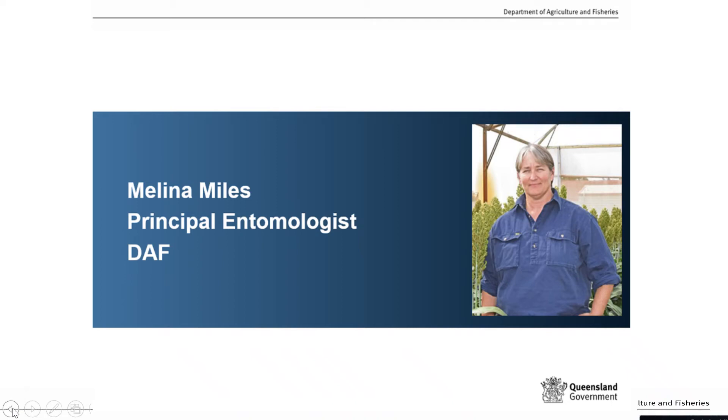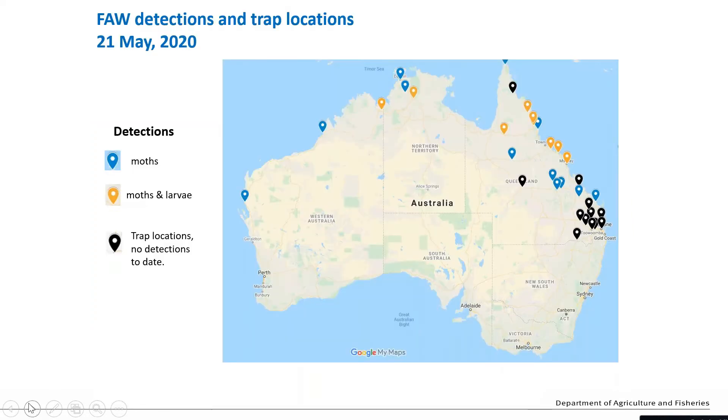What I've been asked to do here today is to talk about fall armyworm and the experiences so far in Queensland, which have been largely confined to North Queensland. For those of you who aren't fully aware of where fall armyworm is in Australia at this point, here's a map that describes that.